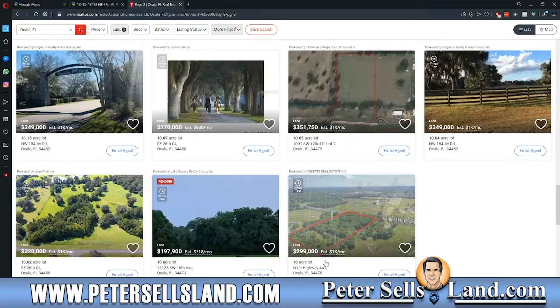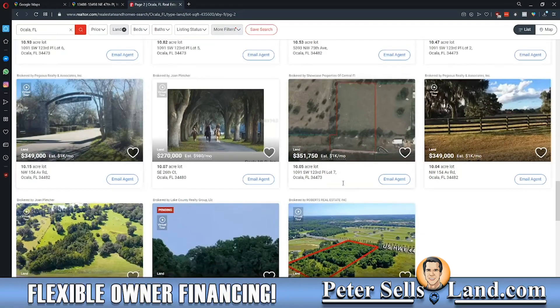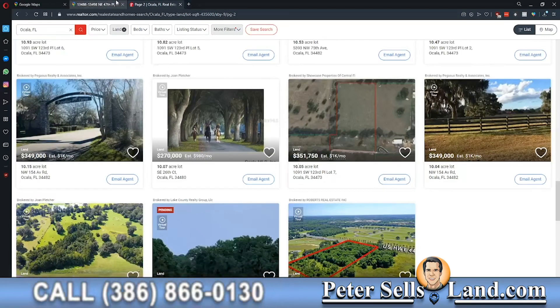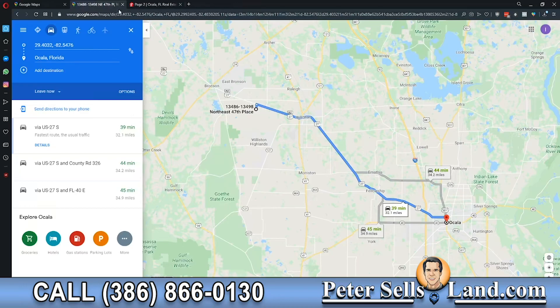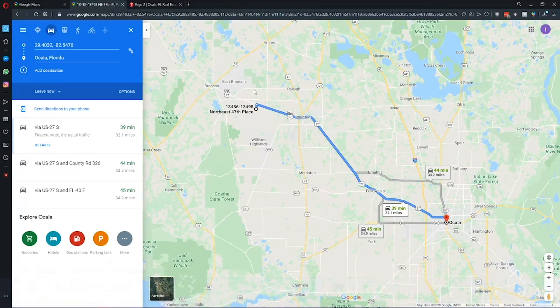Currently, properties 10 acres and up are going for $300,000 to $400,000. You can see some of the properties here that are completely undeveloped like this one — $351,000. And these properties we're selling are going for $69,000 and $79,000 out here. So it's a great value. You save all of the extra money, and you get a nice quiet neighborhood to have your horse property in.